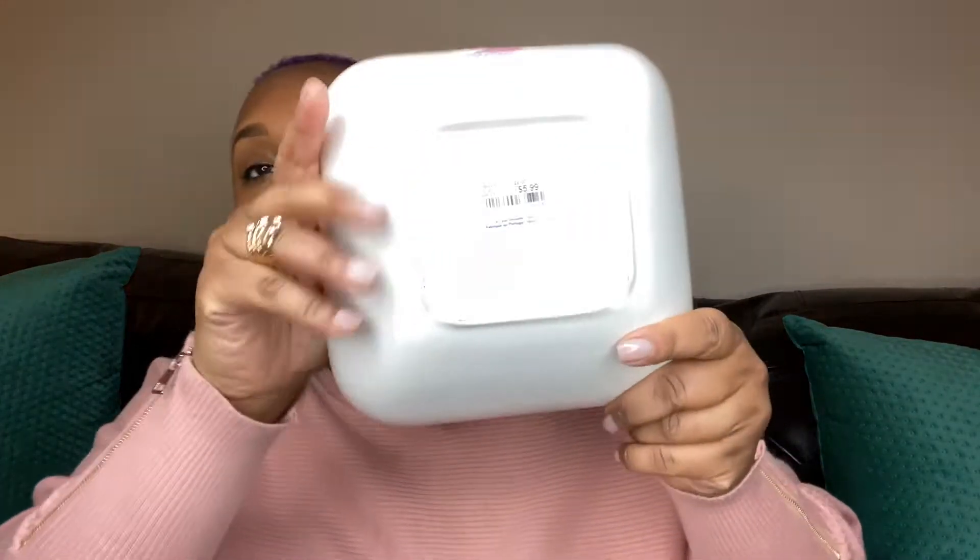All right, guys. Starting with the very first store — we're going to start off with HomeGoods. The first item that I got was this salad plate. Well, I don't know if I should say salad plate or salad bowl, but I'm using it as a salad bowl. It was $5.99.